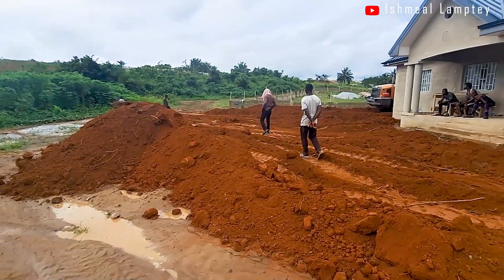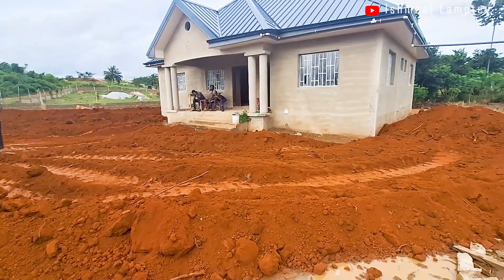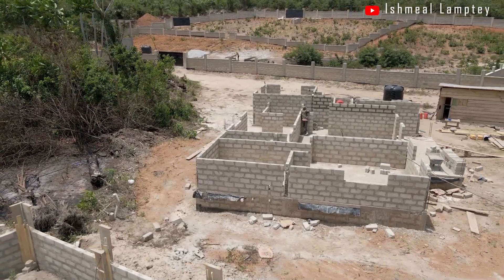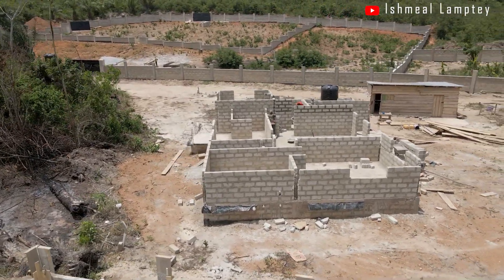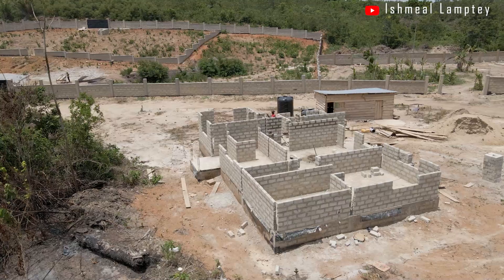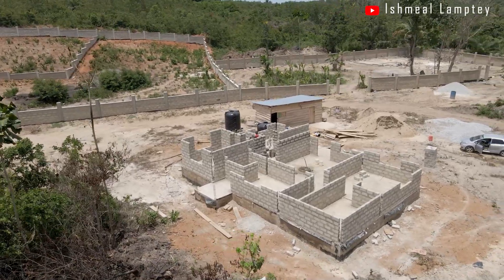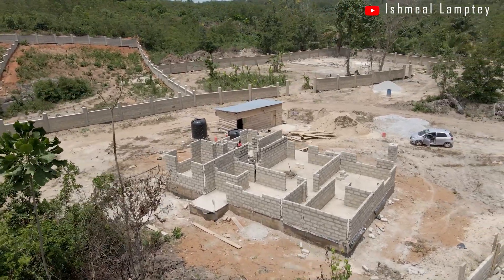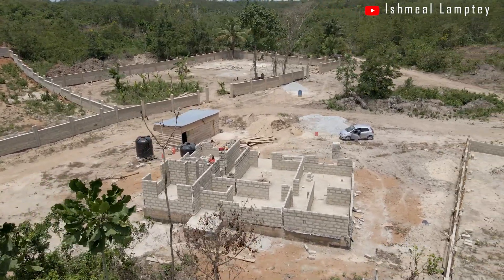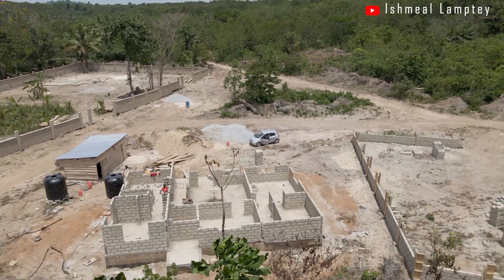We did some grading and spreading on the compound of the house to prevent any more floods. So far, we've not experienced any more floods from the numerous rainfalls we've had. This was also possible because, as you realize from the very beginning, we raised the foundation of the building during construction. It is very important to be on the lookout for any potential problems when building — especially flooding. When putting up your building, take a look at the surroundings and build accordingly, putting in necessary measures to mitigate any risks.